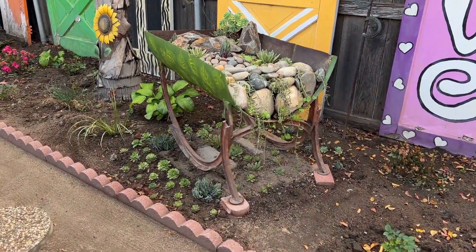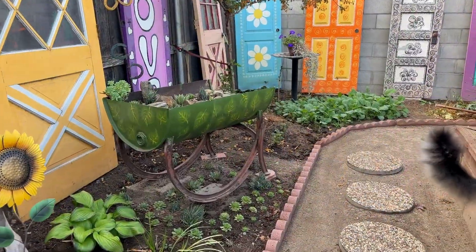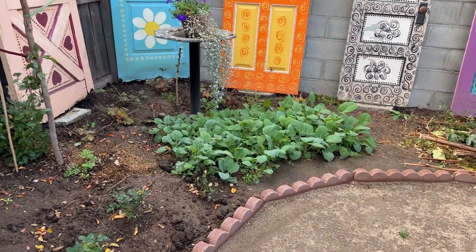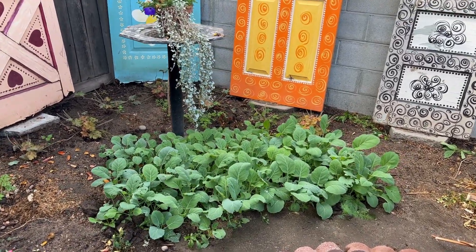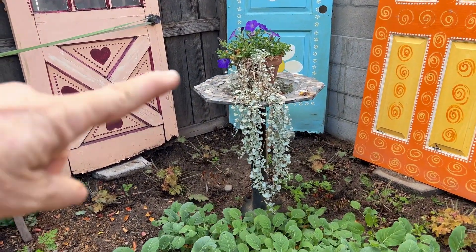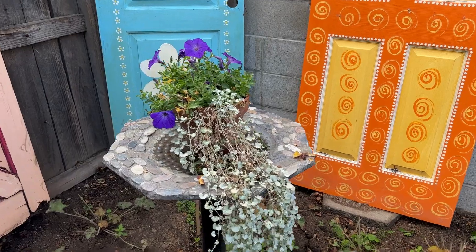My succulent barrel — I made a video about this where I divided and separated everything. And my broccoli patch: I just threw a bunch of seed down and they took off. They seem to be doing very well. A silver falls trailing down right there, and more petunias. I'm telling you, these petunias love this cooler weather.